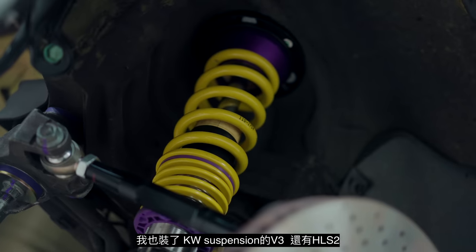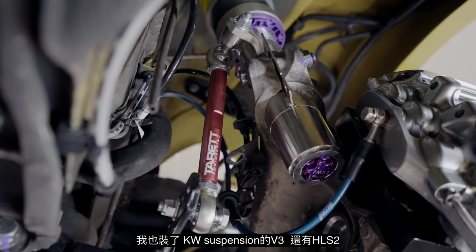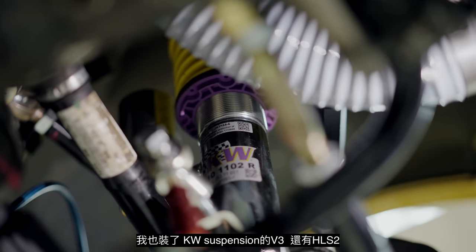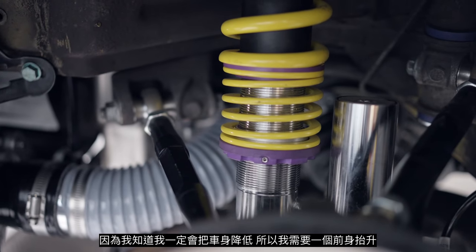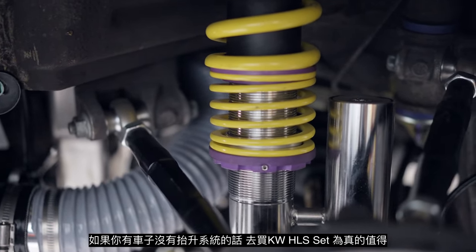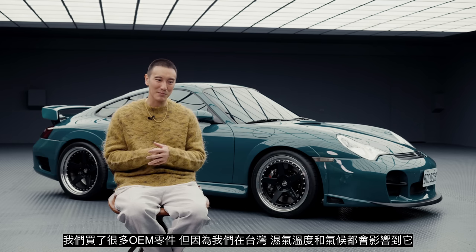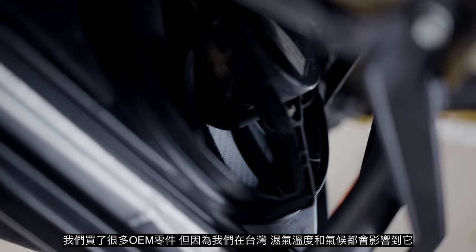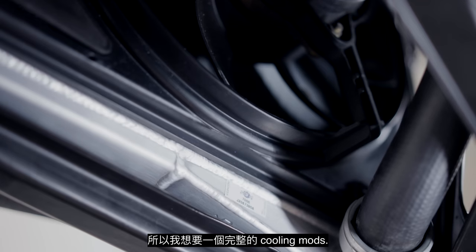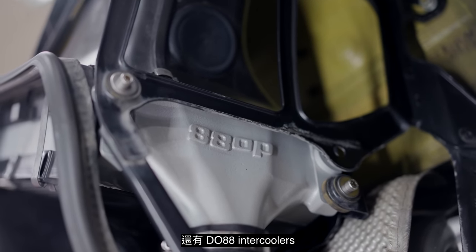I also went with KW suspension for the V3 coilovers as well as the HLS2, because I knew I was going to lower the car and needed a front lift. If your car doesn't have a front lift, go get the KW HLS kit — it's worth it. We ordered a ton of OEM parts, but I wanted to upgrade one thing because we are in Taiwan. The weather, heat, and humidity will get to it. So I wanted the proper cooling mods — I went with CSF radiators and DO-88 intercoolers.